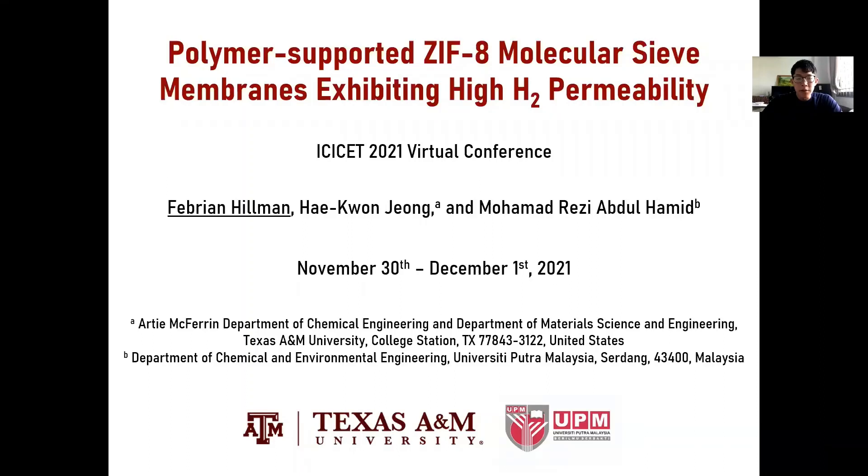Hello, everyone. My name is Faberian Hillman. Today, I will be presenting on behalf of Dr. Rezi from University of Butcher, Malaysia, and Dr. Jong from Texas A&M University, which both are the co-authors for this work. Before I move on any further, I would like to thank everybody for coming to my talk today.